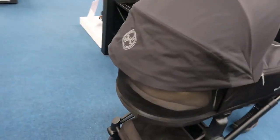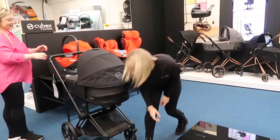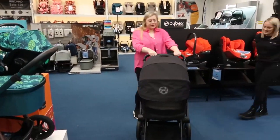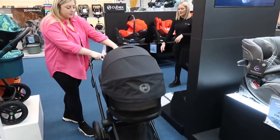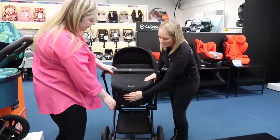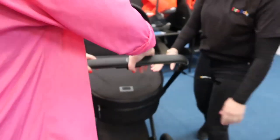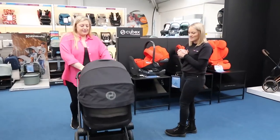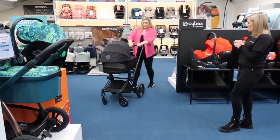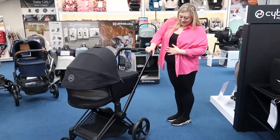I love the ventilation in these! I'm going to give it a little push. You can throw your phone or keys in there when you're going on your walk. This feels extremely sturdy — there's not much of a bounce but it feels solid. This is part of the Cybex Priam range, so it's the highest and hottest range from Cybex.